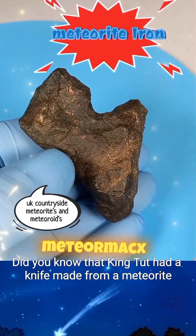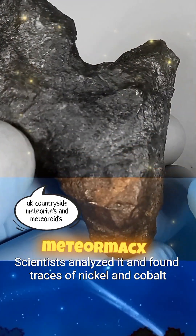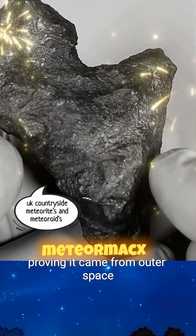Did you know that King Tut had a knife made from a meteorite? Scientists analyzed it and found traces of nickel and cobalt, proving it came from outer space.